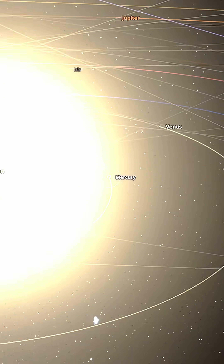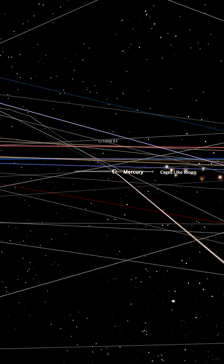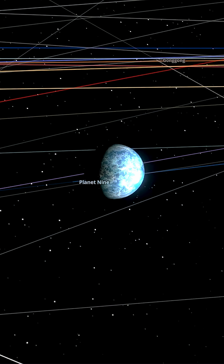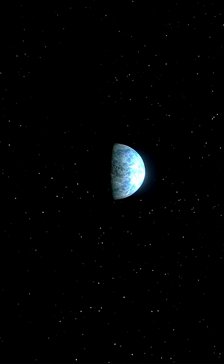Let's go back to Mercury and the little Ceres-sized moon. We can already see it's melted, but I don't think that's going to last forever. I don't know if that liquid ocean is going to survive - it's a bit too close to the sun for this thing to really be having a nice ocean.